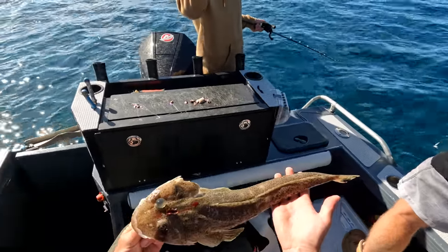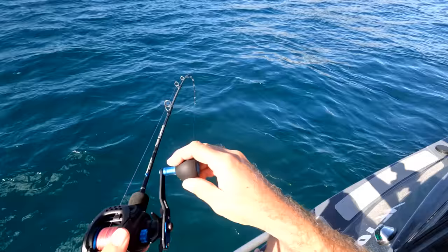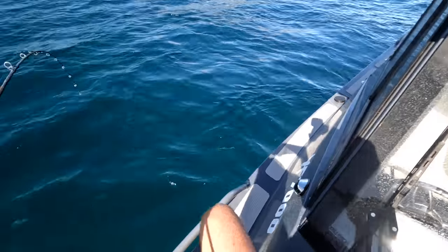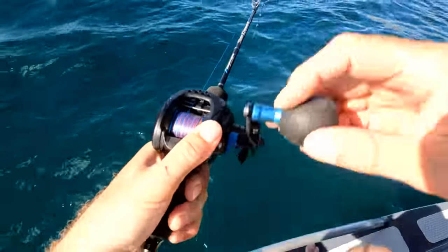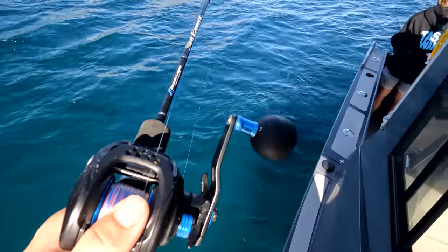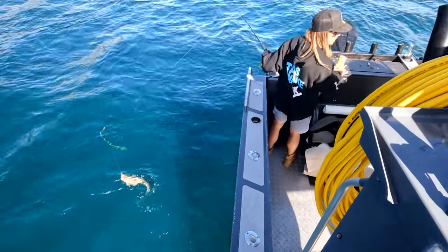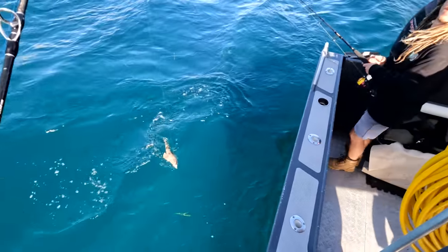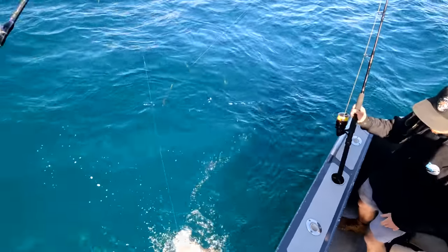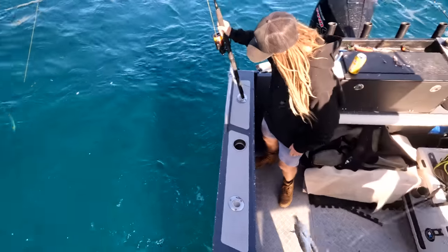Nice, good fillets on that. I'll be on to a nice flatty again here — that looks like a nice size flatty. Can I grab a net please? Hey Steve, can I please grab a net? I'll just risk it — it's another keeper though.